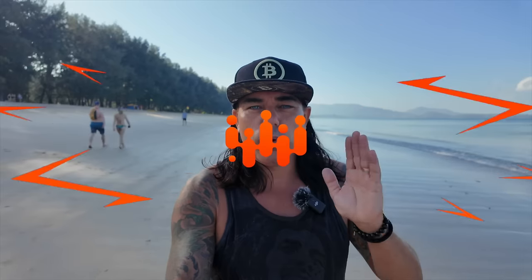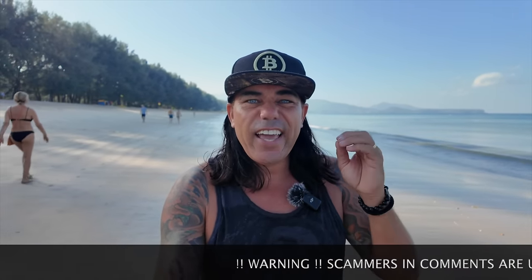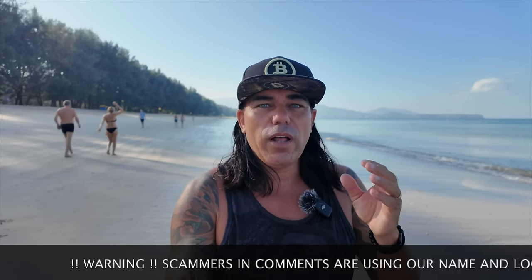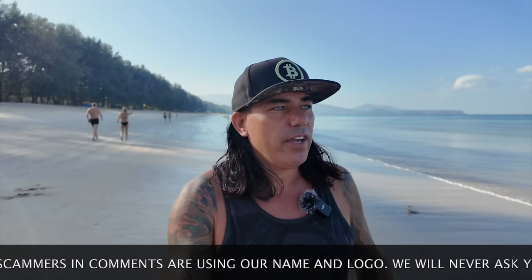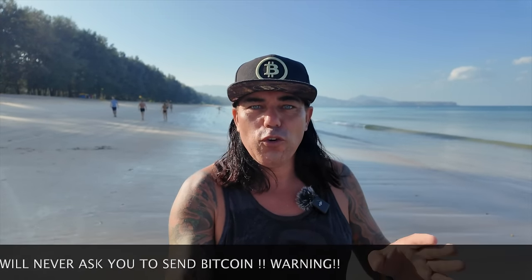Good morning, good afternoon, good evening guys, wherever you are in this beautiful world, whenever you're watching this video. Welcome to the Bitcoin Family channel. For the newcomers, my name is Didi. Today again: four amazing Bitcoin charts, a trading tip, a travel tip, some live advice, and of course talking about the news while I'm walking here on this beautiful beach in Phuket, Thailand.